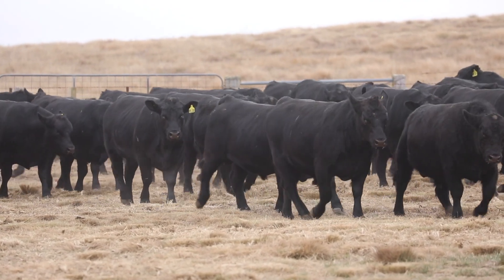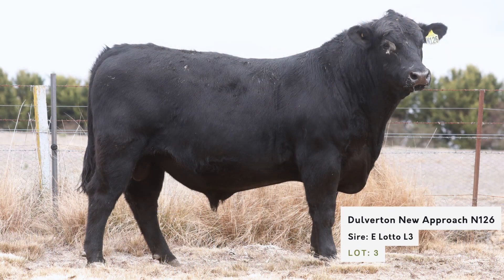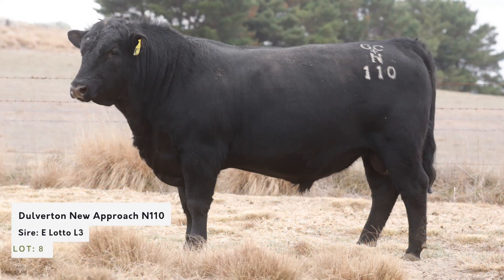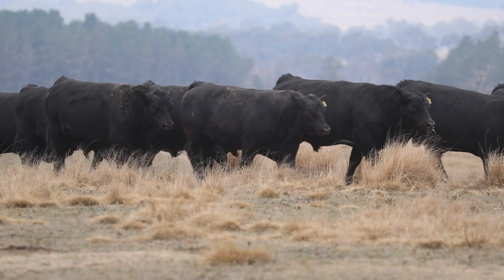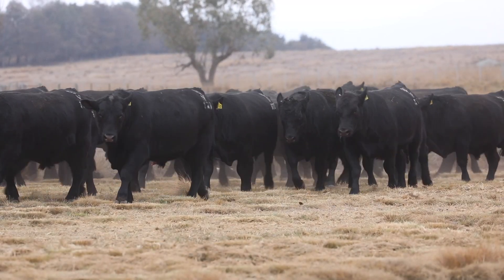We've got five main sire lines this year. The lead sire line would definitely have to be the Esselmount Lotto L3s. I don't think we've ever put together 14 bulls as consistent in terms of their group performance. They're all soft, easy doing, beautiful temperaments — dead set quiet. And of course his performance data is just something to behold, particularly his marbling. He's going to be a real champion for the eating quality people going forward.